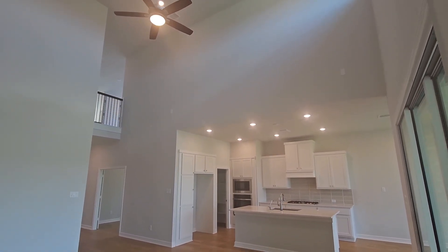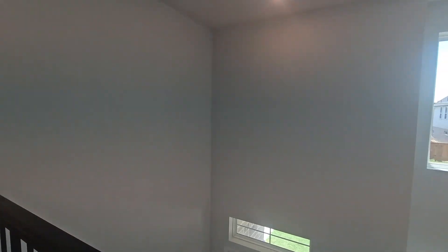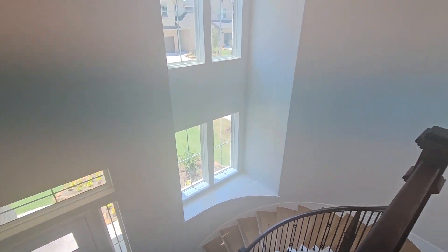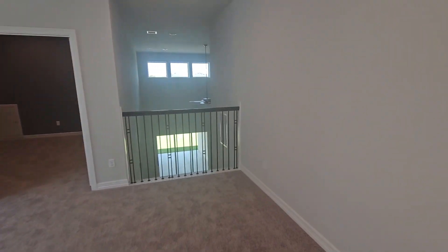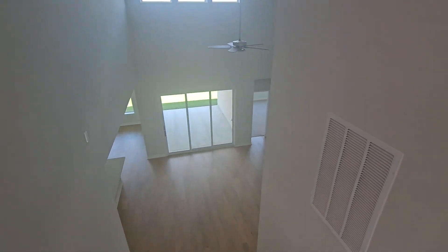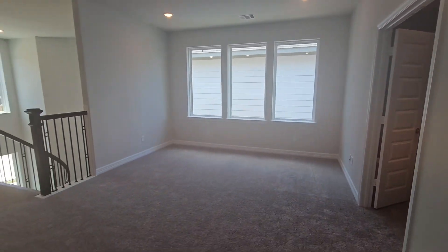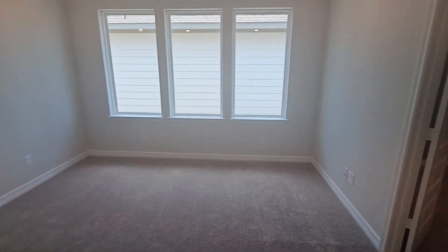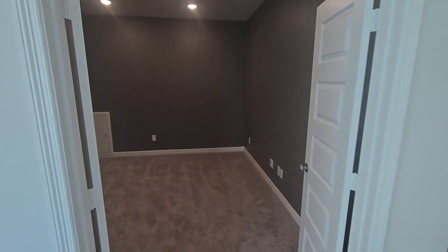I'm going to take you upstairs. Okay, I'm at the top of the landing — let me give you the view from up here and from this side. Now one of the add-ons — this is the game room here. And one of the add-ons in this home which increases the square footage is this media room here, so that is an option.